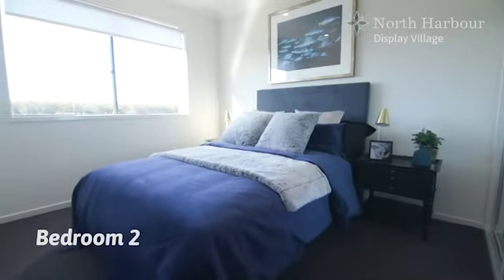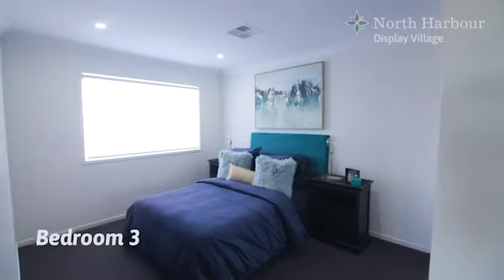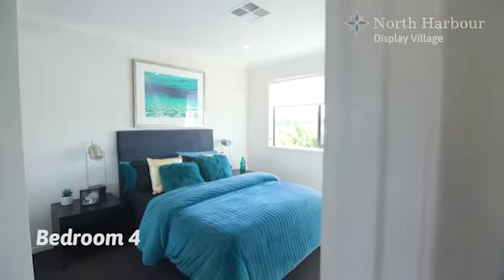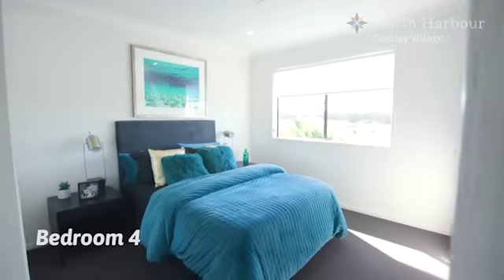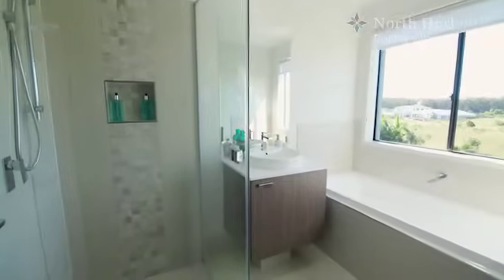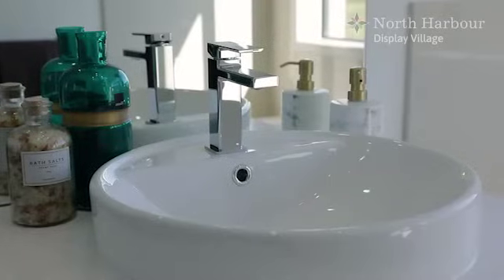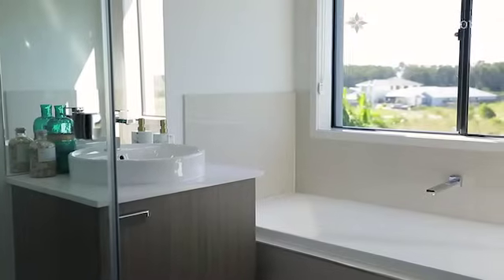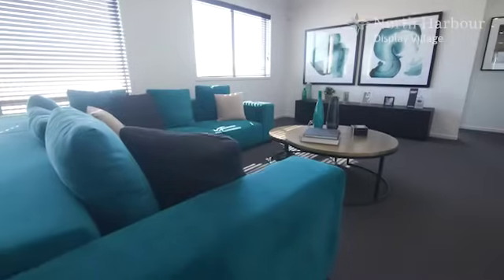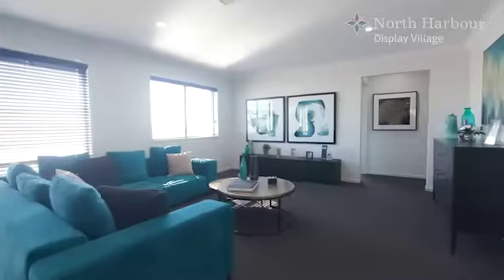Bedrooms two, three and four are all situated on the other end of the first floor. All are very spacious and with built-in wardrobes. The main bathroom is very handy to all three bedrooms, offering a shower, vanity, bath and separate toilet. There is also a large kids' retreat with enough space to have friends over and keep them all entertained.